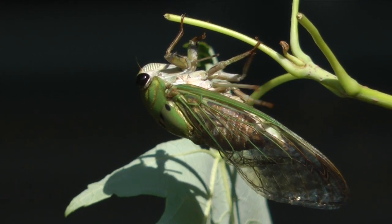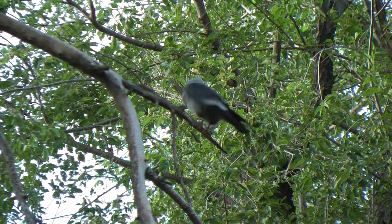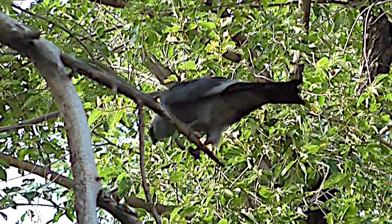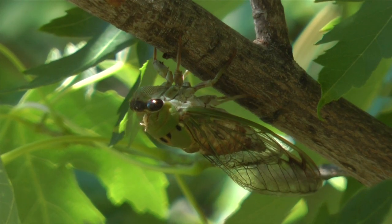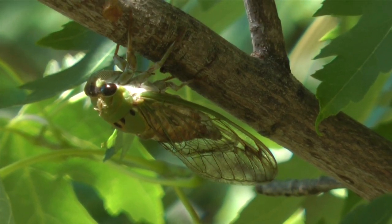Few things are as summer iconic as singing cicadas. These large insects, a favorite menu item for all kinds of birds and animals, emerge each year to create the next generation. They're seldom seen since they hide in high leafy sanctuaries, but their familiar songs are trademarks of dog day's heat.